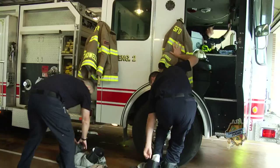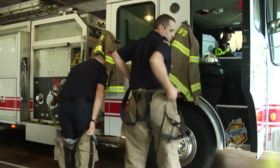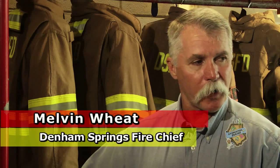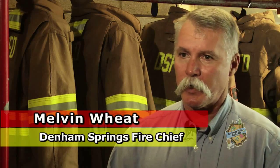When a call is received — let's say it's a structure fire — immediately these guys will put their gear on, everyone except the drivers. They put their bunker pants, everything. We get to the scene, they go 10-8 on the radio. The first in-engine will assess the situation and assume incident command. Once he gets there, the second engine comes in and catches the hydrant.